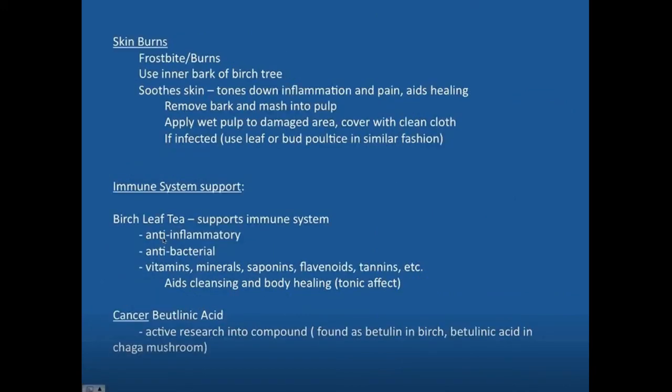For skin burns like frostbite, sunburn, or other burns, take the inner bark of the birch tree, mash it into a pulp, apply that wet pulp to the damaged area, and cover it with a clean cloth. You can use a leaf or bud poultice if the area is infected. In dire situations with frostbite and potential gangrene where you have no access to medical help, birch trees often grow in cold places where they'd be needed. The birch leaves are also helpful for immune support — both anti-inflammatory and antibacterial — and provide minerals, vitamins, flavonoids, and saponins that help in healing.